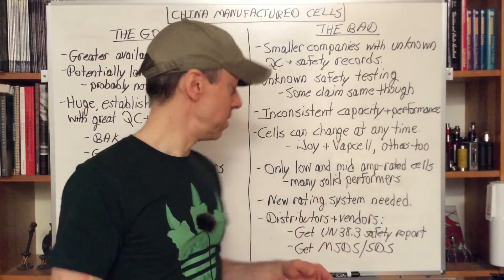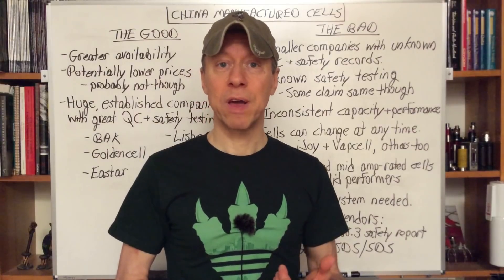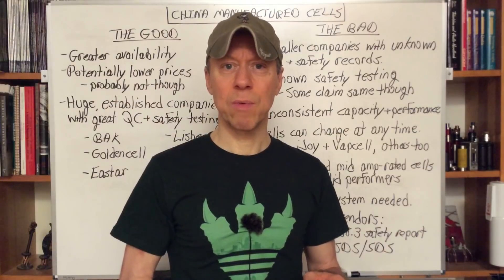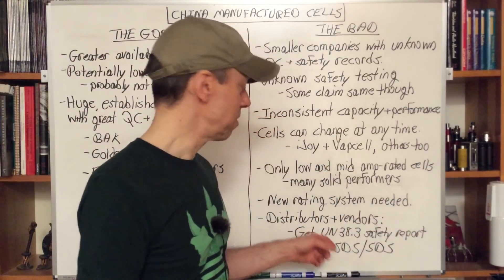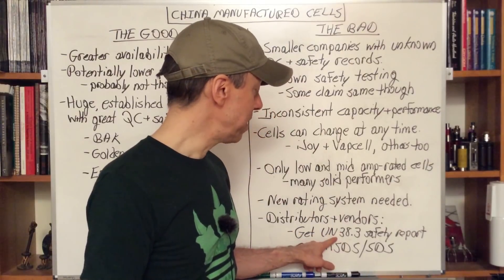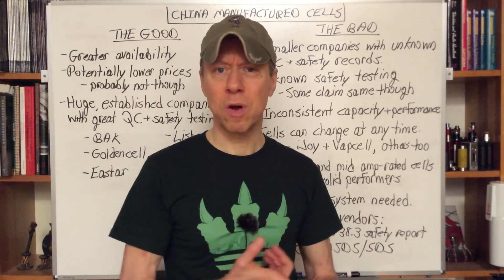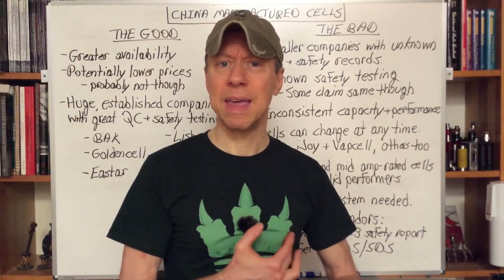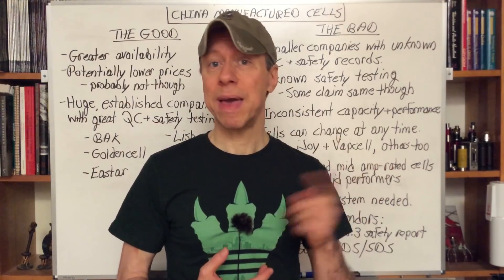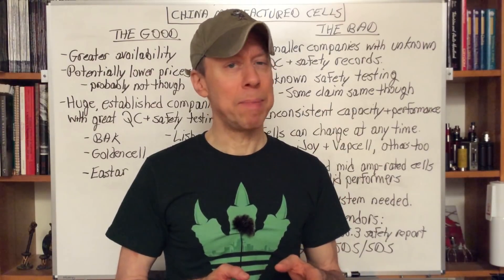What else can the community do? For distributors and vendors — if you're getting China-manufactured cells, or any cells not confirmed to be from the big four — ask for the UN 38.3 safety report. UN 38.3 covers discharge, puncture testing, short circuit testing, heat and cold. Every cell needs to pass this to be shipped by air — it's a worldwide standard, and they all have to pass it.